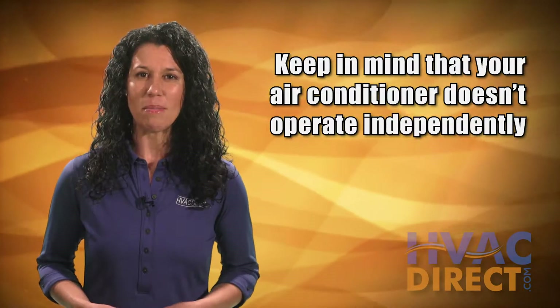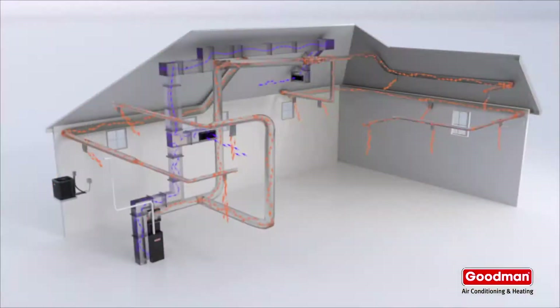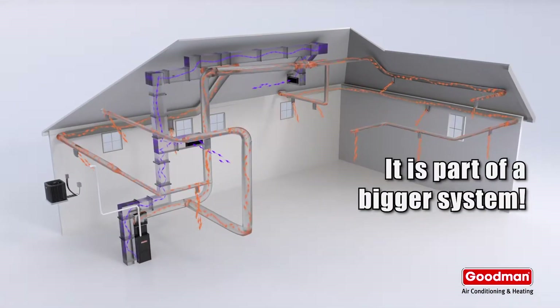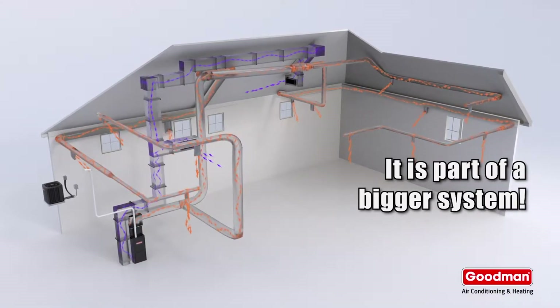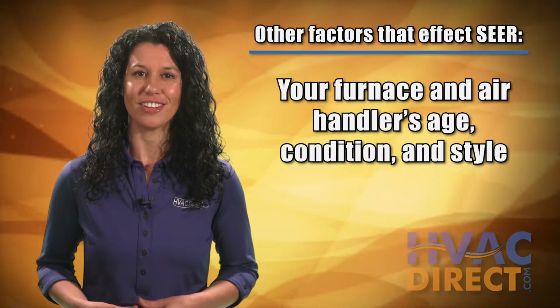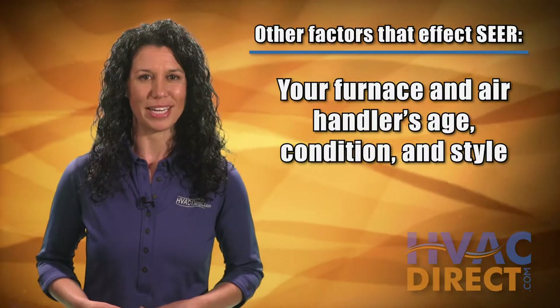Additionally, keep in mind that your air conditioner doesn't operate independently. It's tied to your furnace or air handler's system, which is responsible for moving the cool air throughout the house. Your furnace or air handler's age, condition, and style are definite factors in your air conditioner's SEER rating.